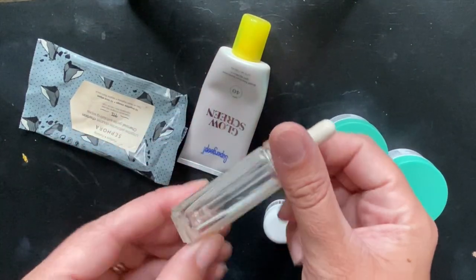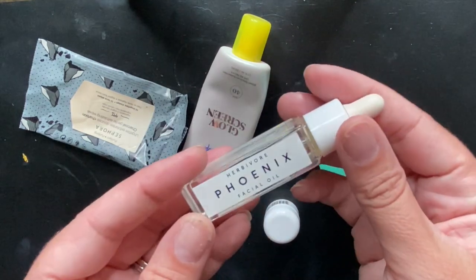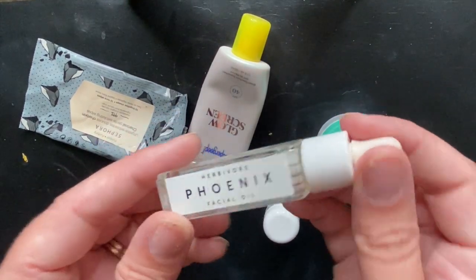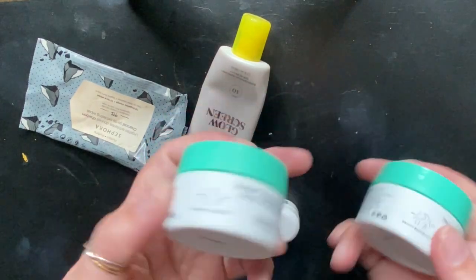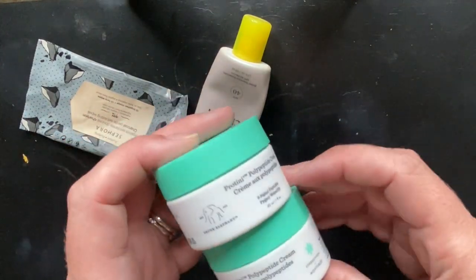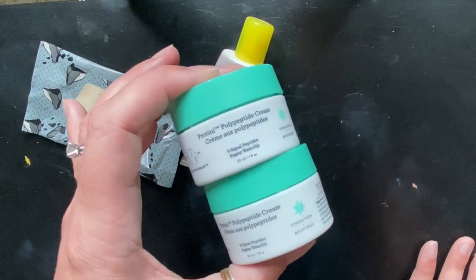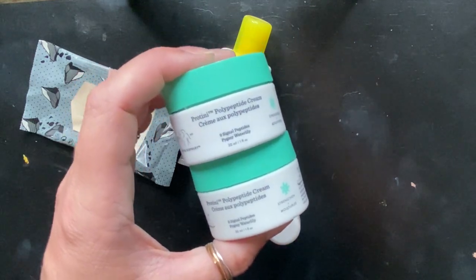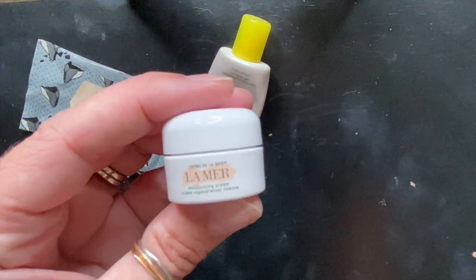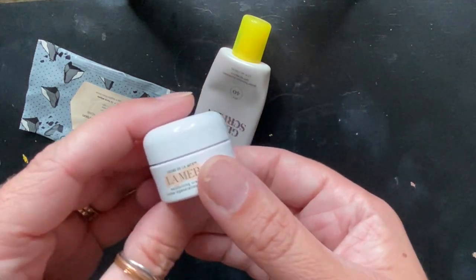We've got the Herbivore Phoenix Facial Oil — if you've seen my previous videos, you've probably seen me talk about this before because I use these up on a pretty regular basis. I love this face oil. I use it at night and I wake up in the morning and my skin looks fantastic. We also have the Protini Polypeptide Cream from Drunk Elephant — these are my travel sizes. This is my favorite hydrating face cream, I absolutely love it. I also got a little free sample of La Mer — it's fancy, it smells great, and I would never buy it full price, but it's fun to get samples.